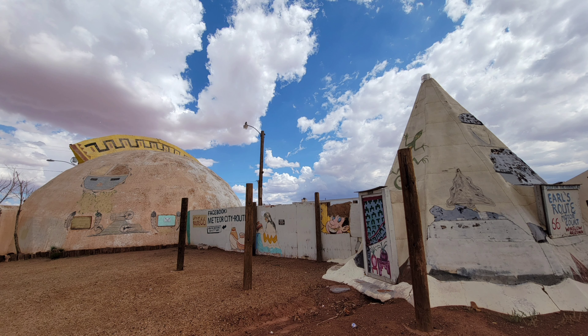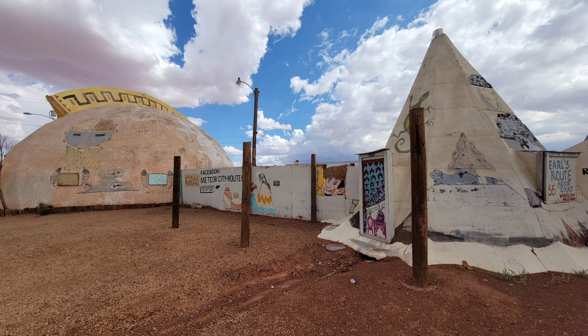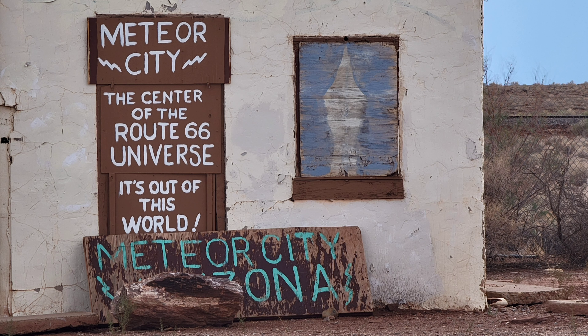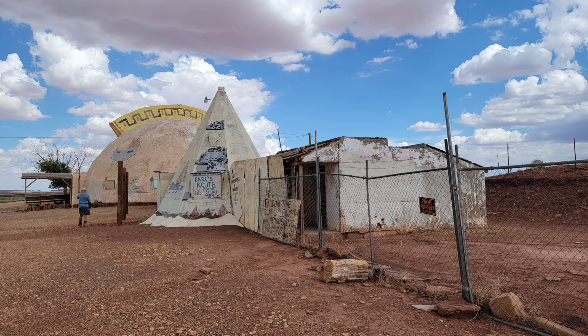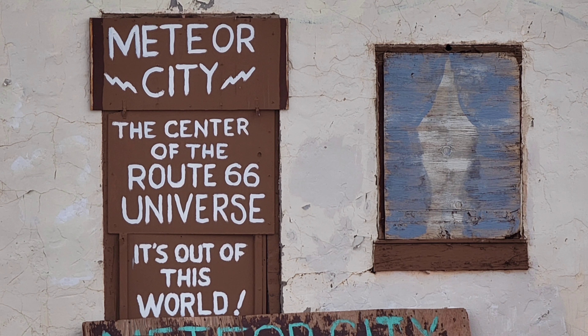Even though the couple has established a Facebook page and is selling t-shirts and such to raise money, it obviously has not been restored. The last posts I saw on Facebook were from about 2017. So who knows what the fate of this place will become. But an interesting little stop — hope you enjoyed this video. Have a good day.